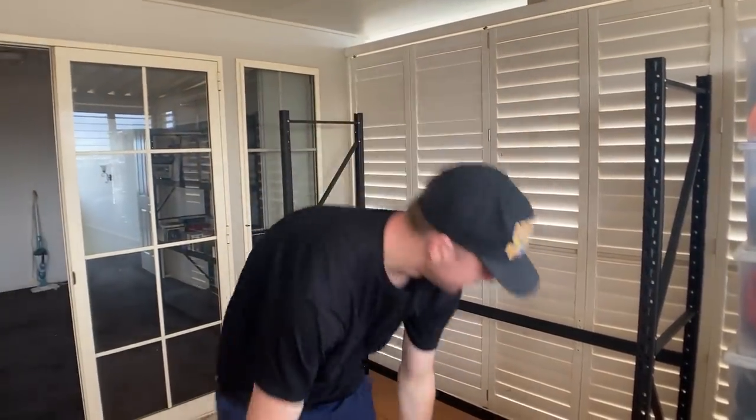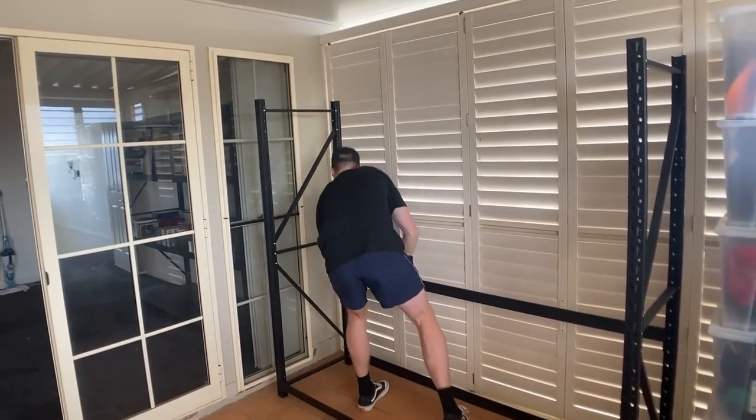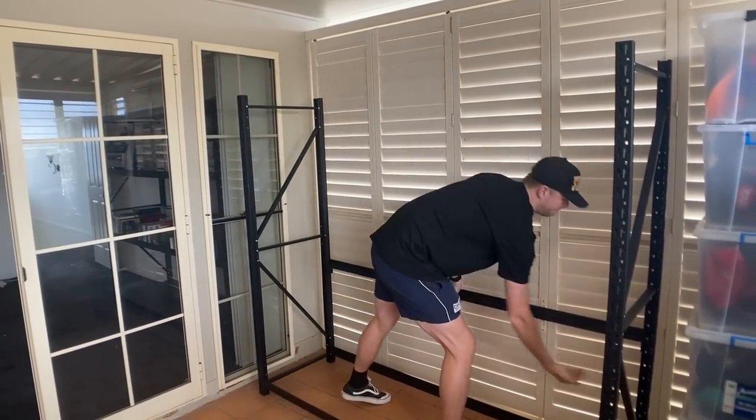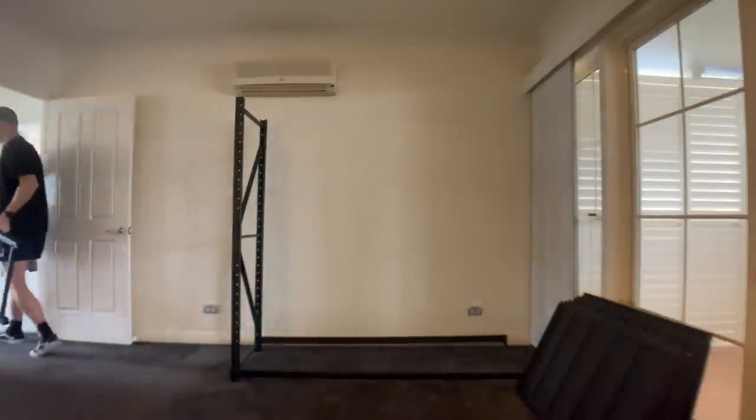Fortunately I already had the shelves at Mum and Dad's place. I've been using these for the last couple of months and they were very easy to dismantle — it didn't take very long at all and I was able to get them across no worries. I'll have more information on these shelves a little bit later.